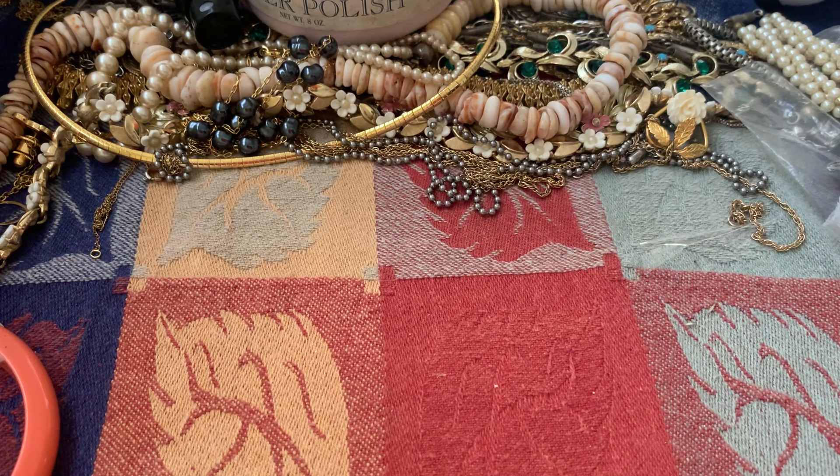Hi everybody, it's Sally with Vintage Discoveries here with some yard sale finds and some vintage jewelry haul. I'm not too successful with yard sales and I kind of give up after a few of them of not being successful and driving around. But there was one — it was actually a family-run estate sale.